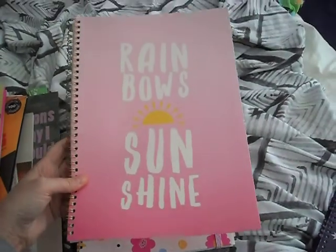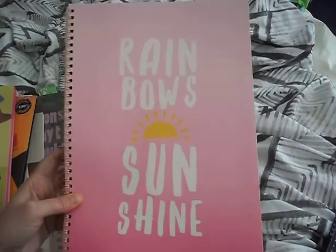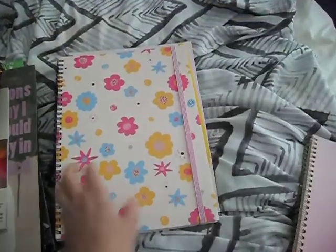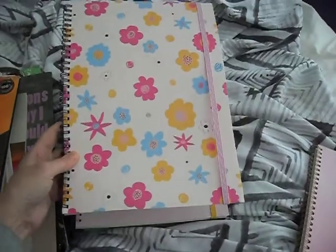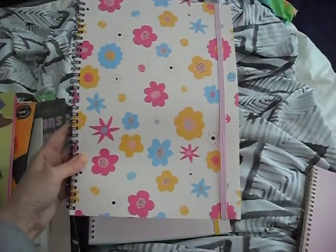Rainbows and sunshine — I don't know if you can see but it's all got a glittery finish. It's not coming up on camera but it's nice and glittery. This one's got glitter on it as well, which I know is not coming up on camera. It's going to be perfect for spring.